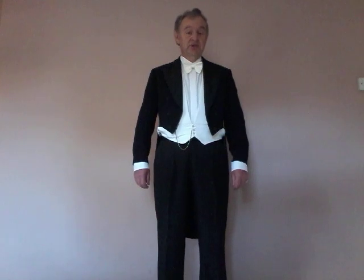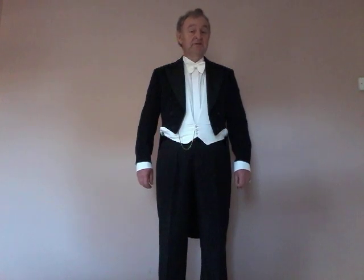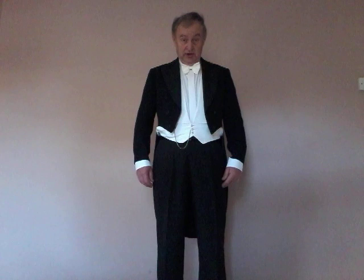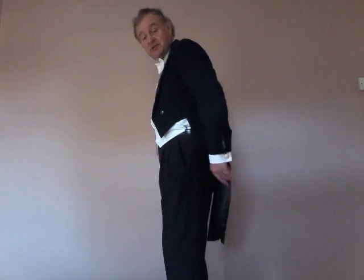Hi folks, this is the third of the Victorian outfits that I want to show you. This is the formal evening wear for a Victorian gentleman. The coat and the trousers are black. The coat itself is a tail coat, as you can see — the tails — and they do look quite dashing when you're on the dance floor and they are flapping away behind you.